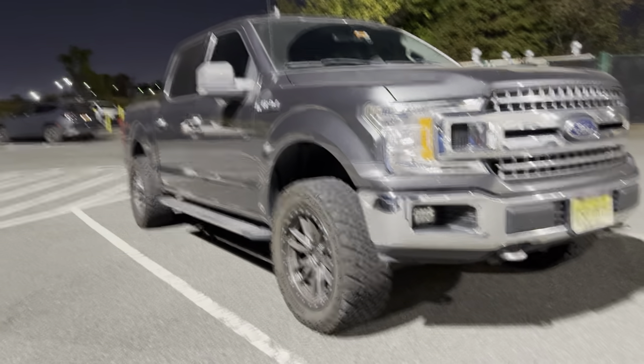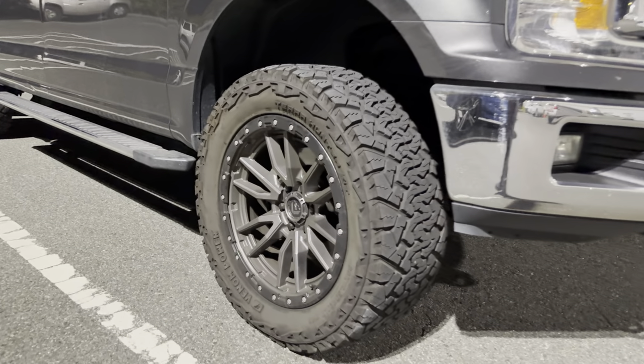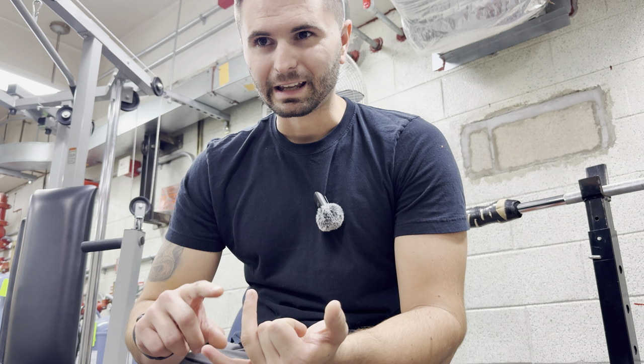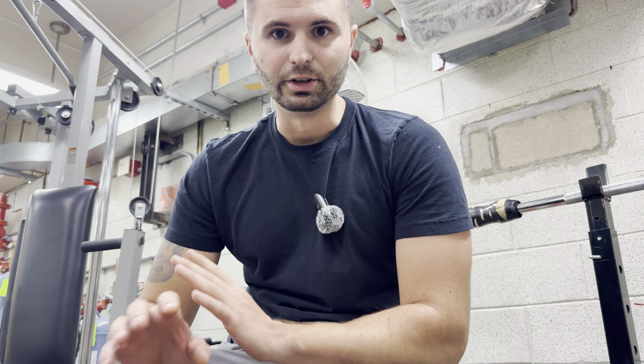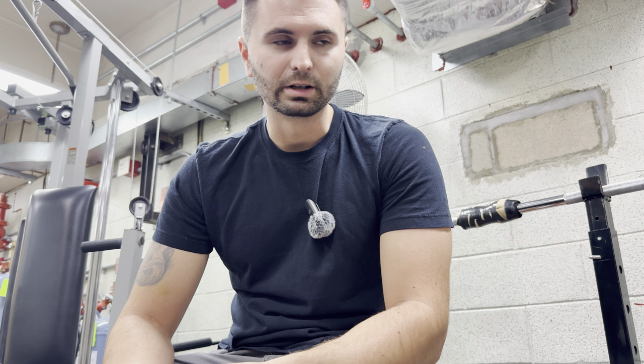If that was like a Nitto Ridge Grappler or Terra Grappler, that would have cost me at least two grand. So far I've had no issues. I've gotten them rotated and rebalanced at 8,000 miles the first time and then 10,000 miles the second time, and I've had no issues.